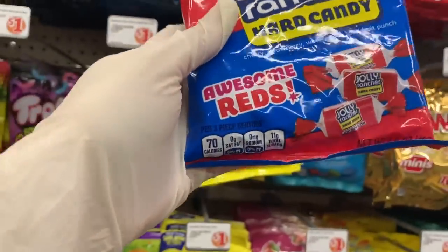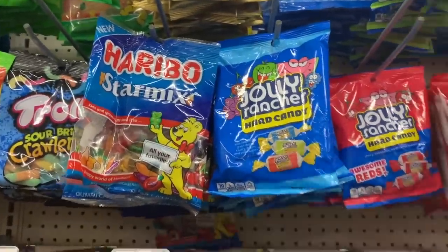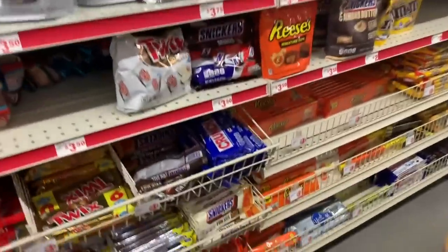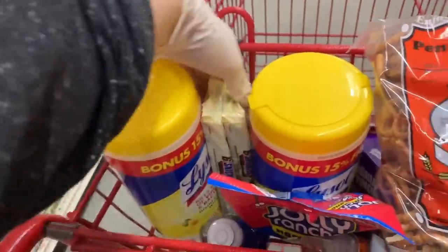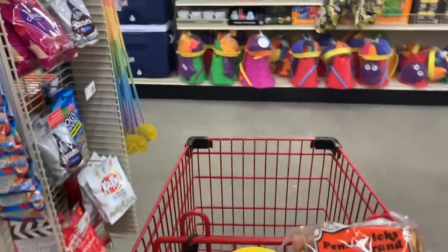These are Awesome Reds — you get 3.8 ounces. The original is also 3.8 ounces. They also have the fruit and sour. The Gator will love those. I think I want to get a couple of these for my husband too. I'm probably going to save the rest of the candy shopping for Dollar Tree.